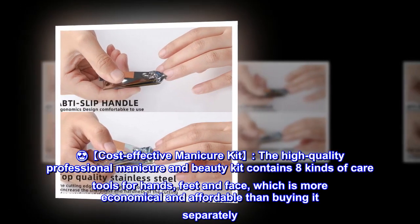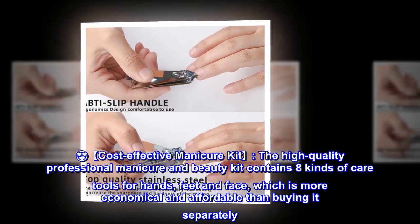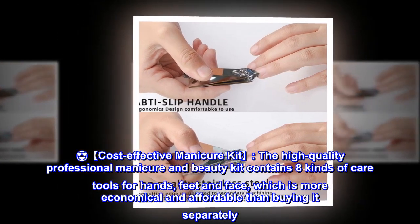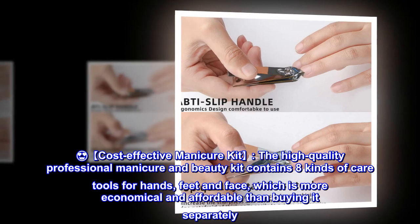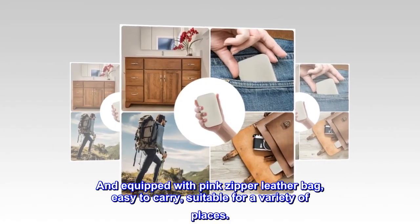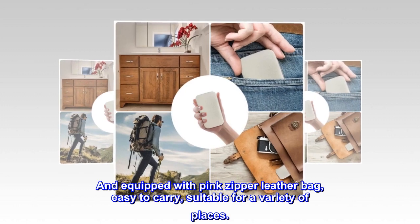Cost-effective manicure kit. The high-quality professional manicure and beauty kit contains eight kinds of care tools for hands, feet, and face, which is more economical and affordable than buying them separately. Equipped with a pink zipper leather bag, easy to carry, suitable for a variety of places.